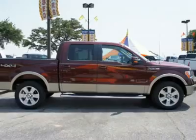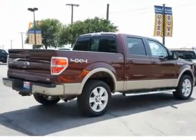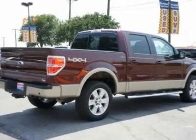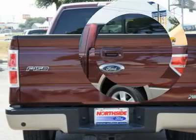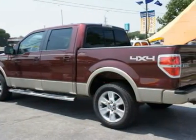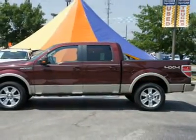We priced this Ford F-150 to sell quickly. You will find that this vehicle is loaded with options like a tow and haul mode 6-speed electronic automatic transmission with OD, 4-wheel drive, a 72 amp HR 650 CCA maintenance-free battery, and a 155-amp alternator.